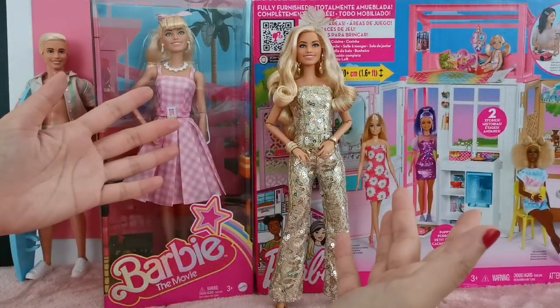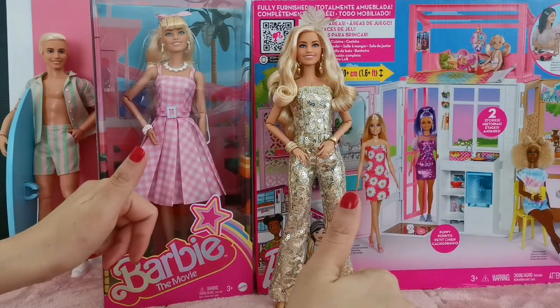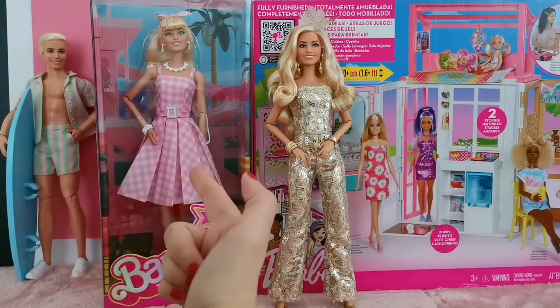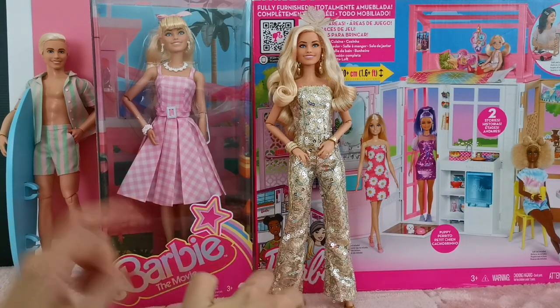Hey, what's up YouTube family! Welcome back to my channel. I hope you are doing well out there and that you're safe wherever you are. I have added one more doll into my Barbie the Movie collection.